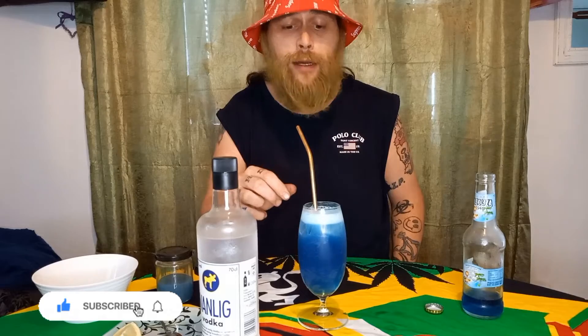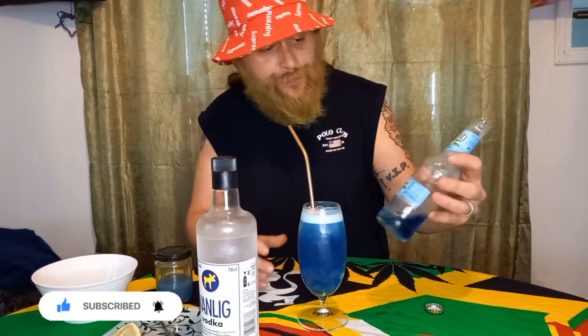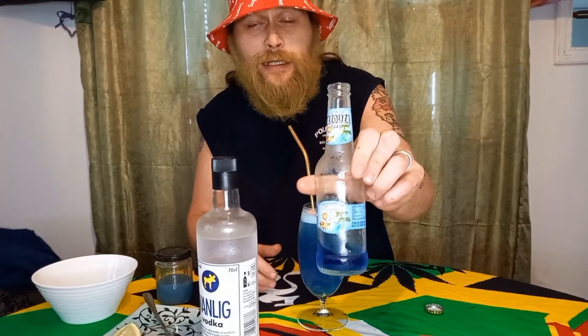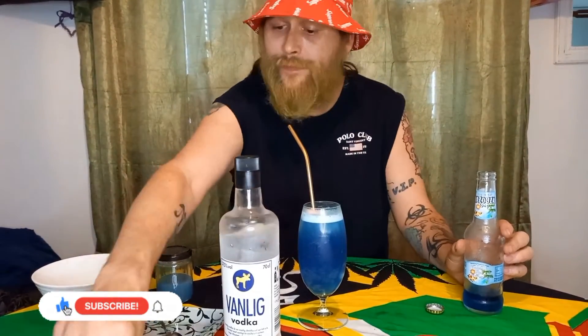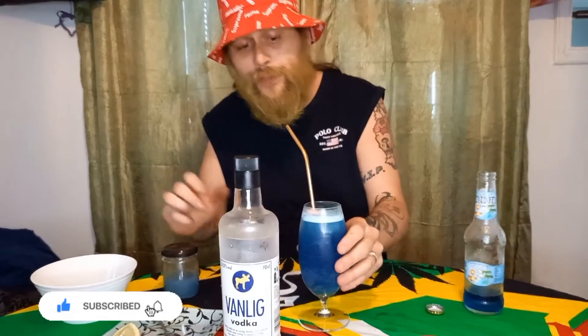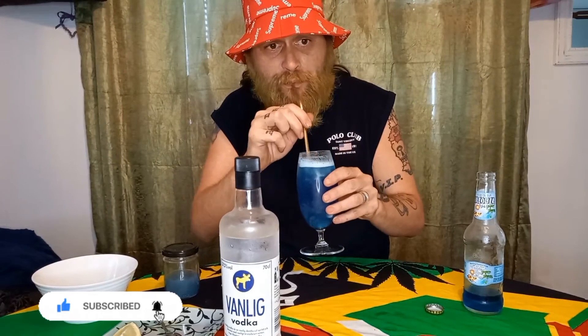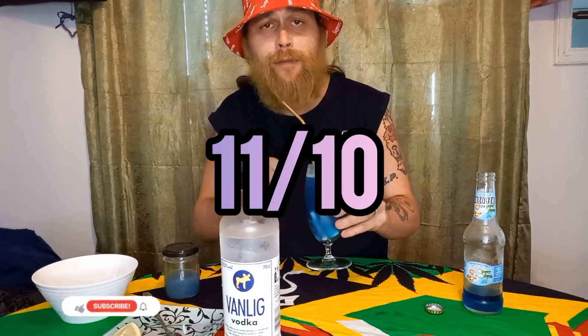Like real bubblegum candy — it is tropical. Corner store vodka with candy, a few days, and you get this. Oh, like a bubblegum summer. Cheers YouTube!